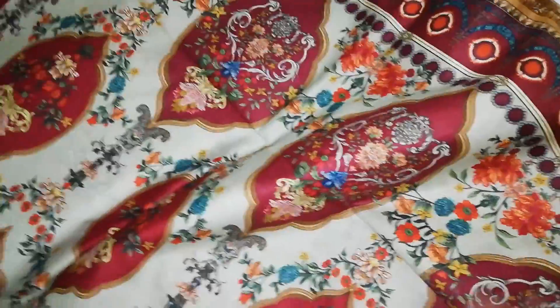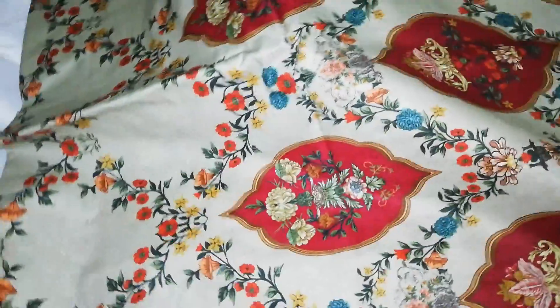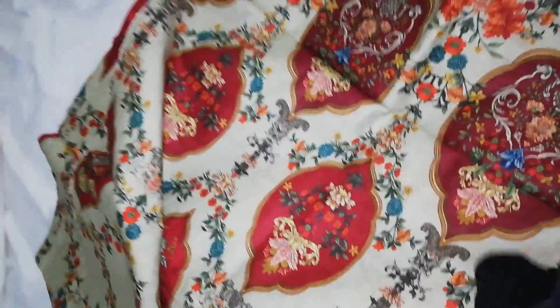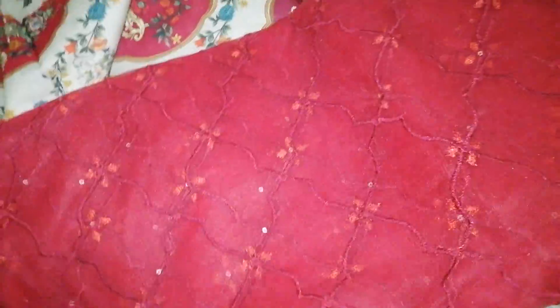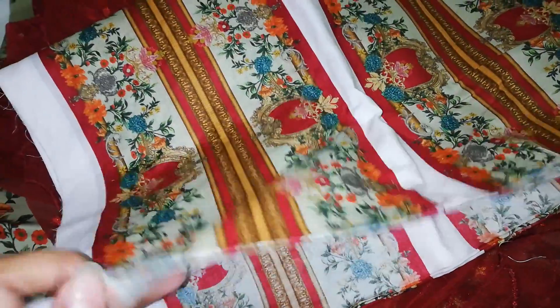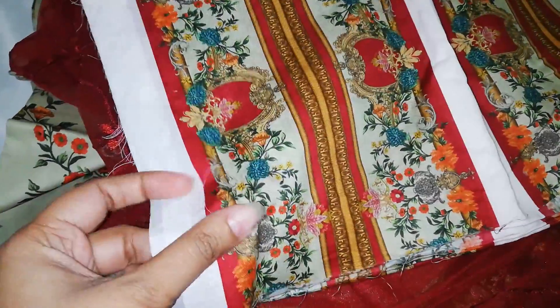This is a splinter trouser with embroidered natural butter. And this is a printed dupatta for all four sides — super top.